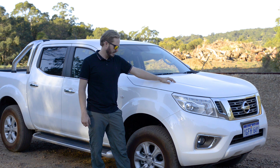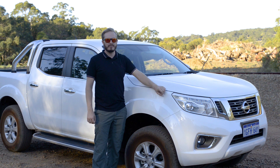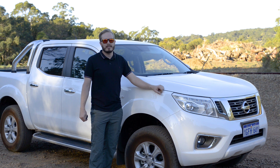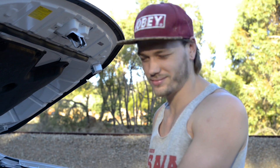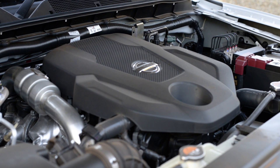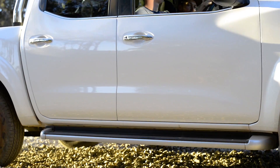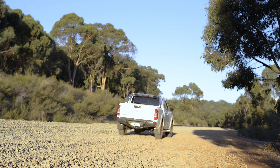Here's a little bit about it. This is the ST model, which is the middle of the range. It has power windows — probably standard on everything these days — a rear diff lock, and a 2.3 litre twin turbo diesel engine that packs a fair bit of punch. There's 2.3 litres of raw diesel power. Small, because that's how they like it these days. Six-speed automatic transmission and this thing's got some poke.